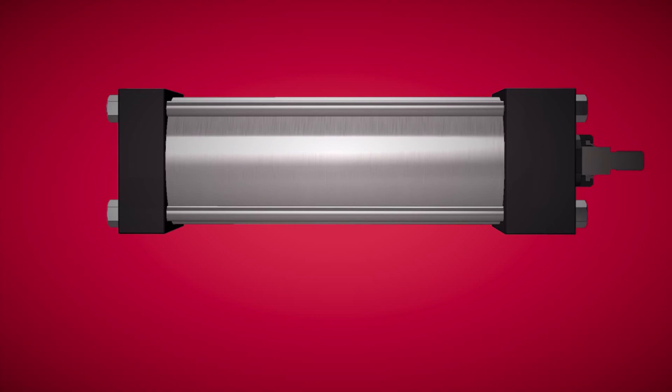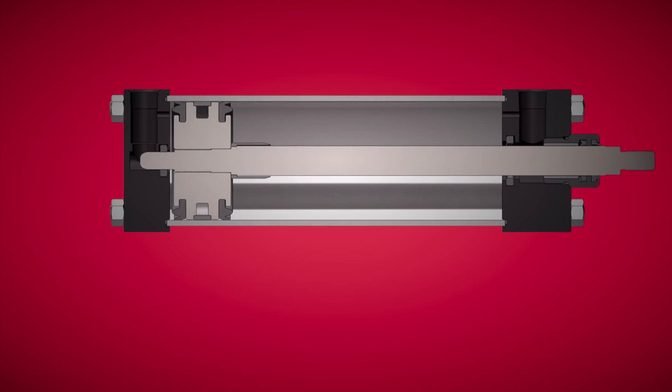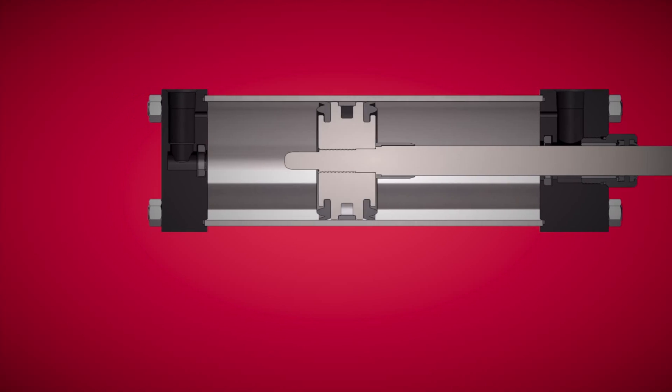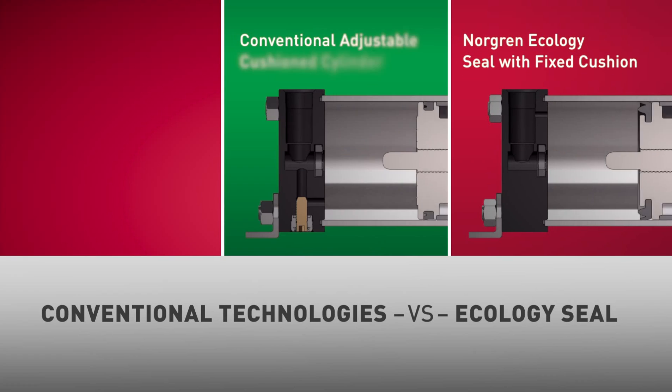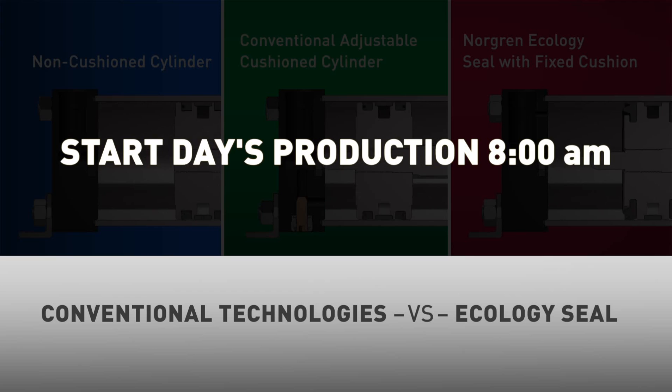The patented Norgren Ecology Piston Seal combined with an optimized fixed air cushion eliminates end-of-stroke impact and vibration without sacrificing productivity in high-speed cylinder applications. To better explain the functioning of this seal, it is essential to understand how existing conventional technologies work. Watch what takes place with each configuration over the course of a full day's production.